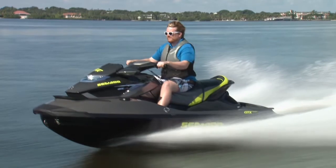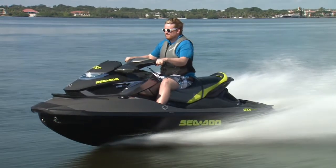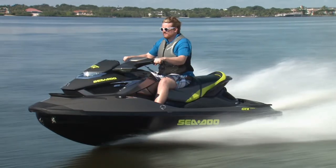Sea-Doo created the bar of luxury PWC back in 1992, and in 2015, they have definitely raised it.